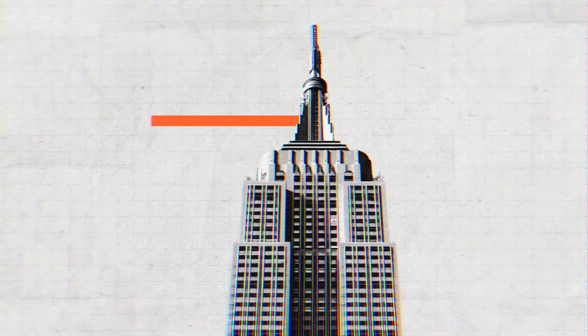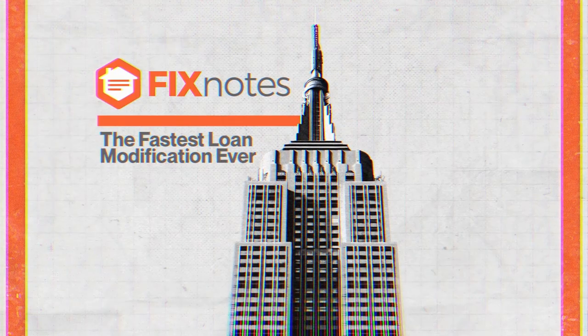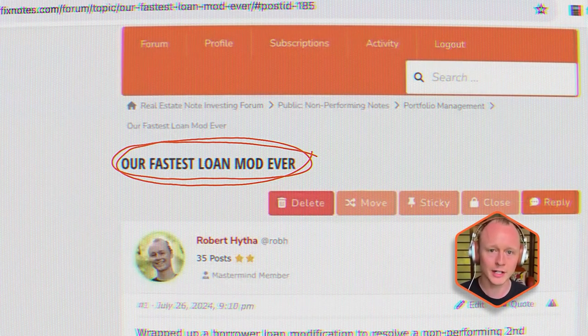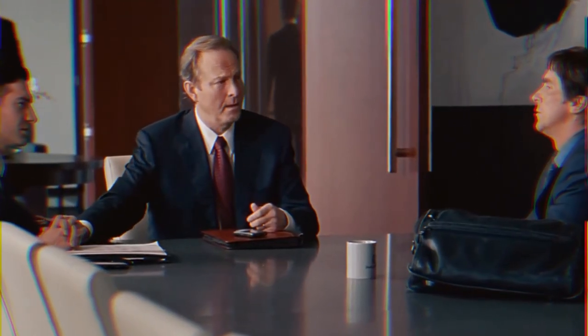This was Friday afternoon at about four o'clock near the close of business, and we completed our fastest loan mod ever. It wasn't the fastest from when we purchased the loan to when we resolved it with the borrower, but it was the quickest turnaround from when we actually got right party contact with our borrower to when we had a signed loan modification in place.